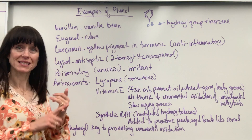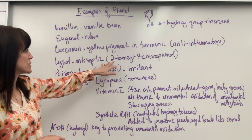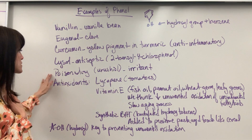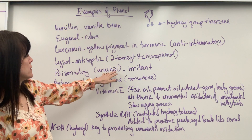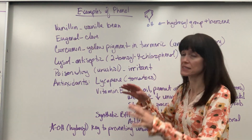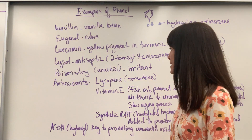The phenol can also be an antiseptic and an irritant. An example of that would be Lysol, which is an antiseptic — it's a 4-chlorophenol. It can also be an irritant — poison ivy. That's the urushiol, an irritant inside of poison ivy that's going to make you itch. It produces that histamine response inside your body.